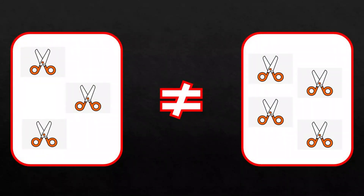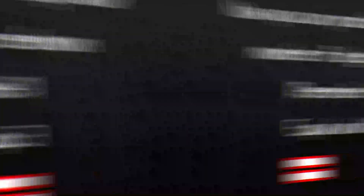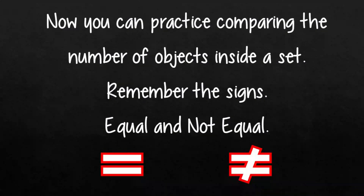Yes, they are not equal. Now you can practice comparing the number of objects inside a set. Remember the signs: equal and not equal.